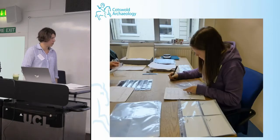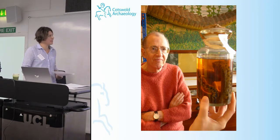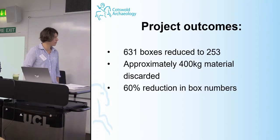We were greatly helped by Dr. Peter Worry, a CBM expert, who was invaluable in going through all the boxes of CBM and judging what was worth keeping and what was worth discarding. At the end of the six months, we were very pleasantly surprised to discover we had reduced 651 boxes to 252. We discarded 400 kilograms of material — a 60% reduction in box numbers. The discard strategy on the CBM alone accounted for a reduction of 112 boxes and 163 kilograms of material.